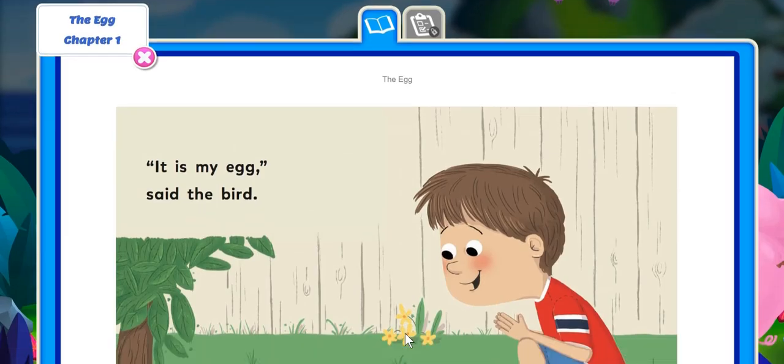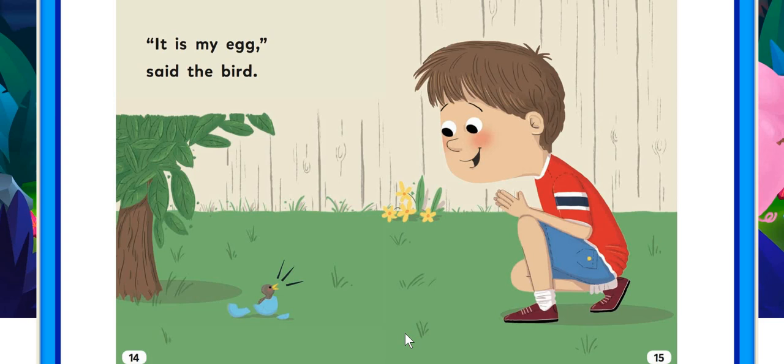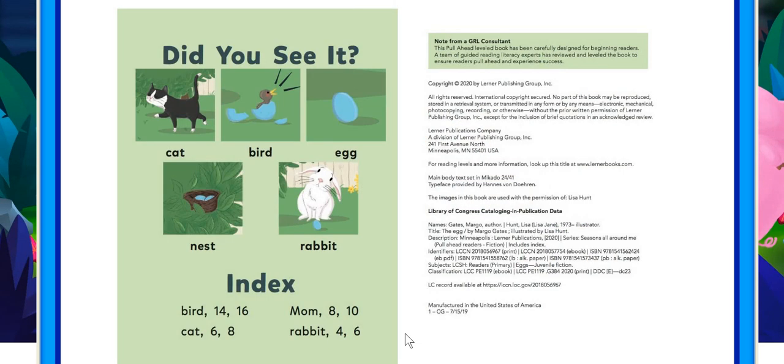Said the egg. It's my egg, said the bird. Did you see it? Cat, bird, egg, nest, rabbit.